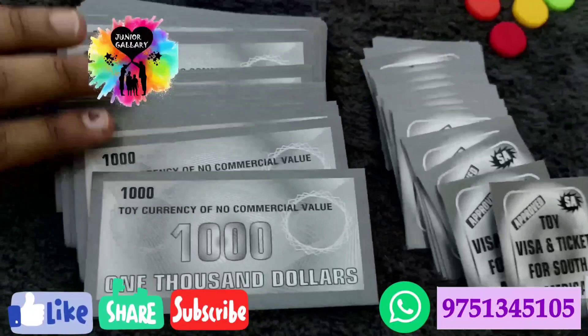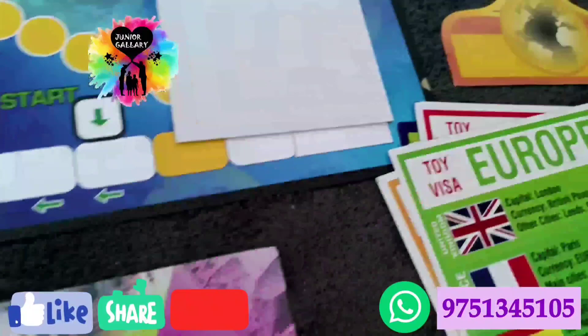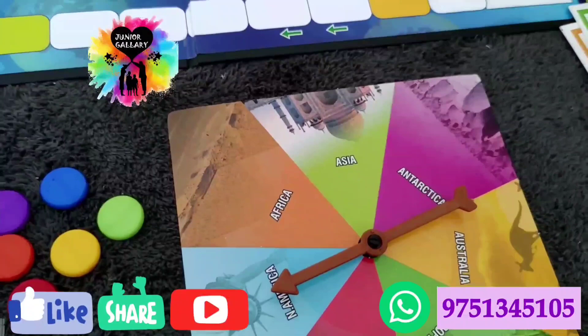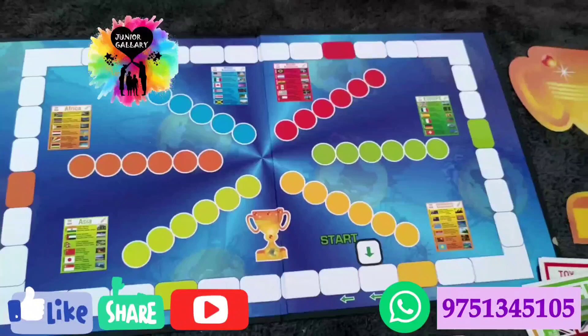The World Tour Quest game is available, and the Incredible India game is also available. I will post it after a few days and give the link in the description. This is a very useful game for making your kids clever. During lockdown, you can make your kids smarter using these educational toy items. More toy items are available in our store. Feel free to contact us if you have any queries — you can reach me on WhatsApp at the number shown at the bottom right of the video.